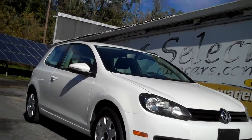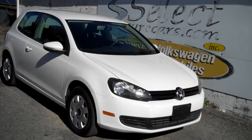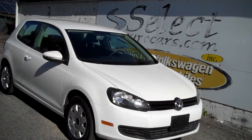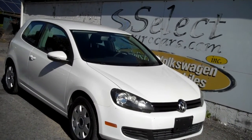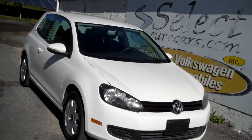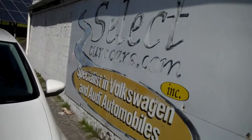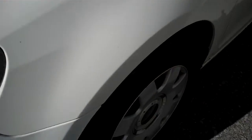This incredibly well-maintained 2011 Volkswagen Golf is available here at Select Eurocars, where we've specialized in Volkswagen and Audi for over 41 years. This Golf was just traded in by a middle-aged gentleman who upgraded to a 2014 Volkswagen CC — he just wanted something a little bit sportier — but it wasn't a kid's car or anything, and now it's available here at Select Eurocars.